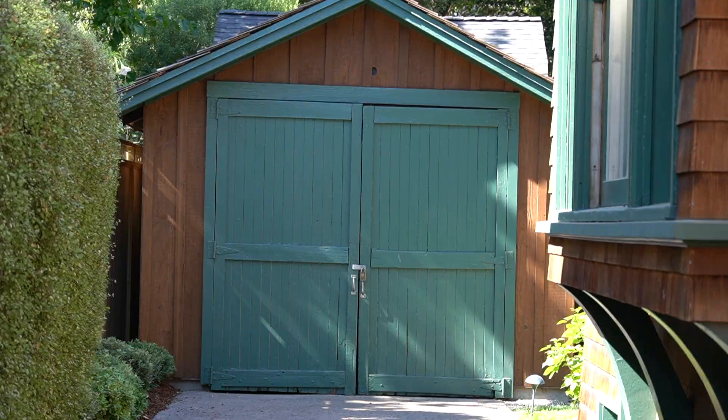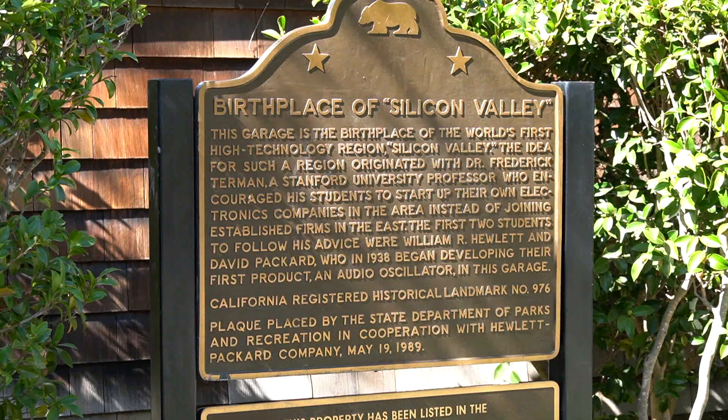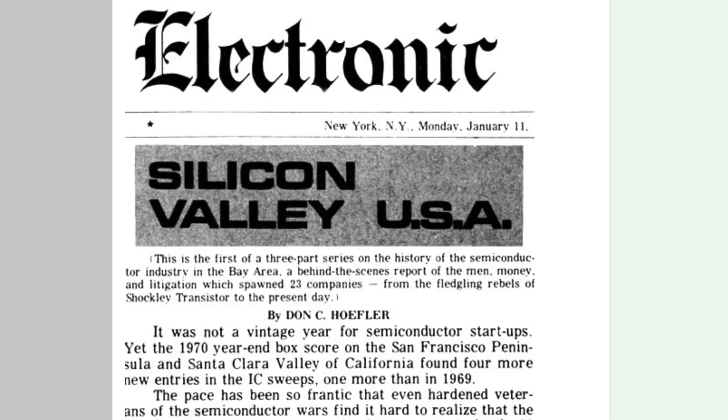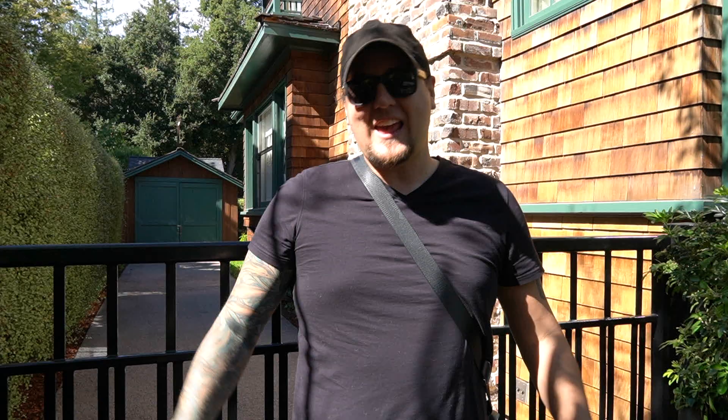We're standing in front of the HP garage, which is where William Hewlett and David Packard founded the company Hewlett-Packard, or HP. This is widely considered to be the birthplace of Silicon Valley. The first time the term 'Silicon Valley' was ever used was in 1971 in the Electronic News, and it was a throwback to the many chips made out of silicon used in computers, tablets, pretty much any electronic you would use today — and all of that started right here. I am so geeking out. I never thought I'd be excited to see multiple garages in the same tour — the Android statues, the Apple store, the Apple garage. And there's still more to come. What a cool place.